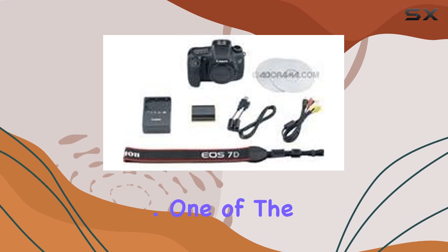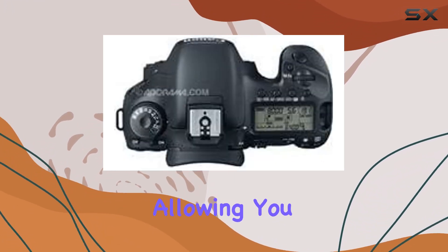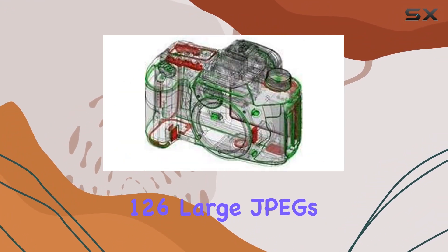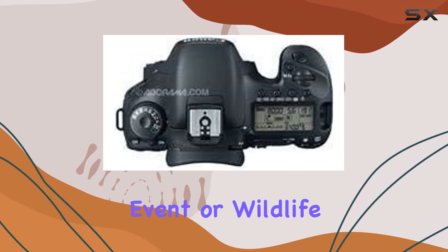One of the standout features is the 8.0 frames per second continuous shooting, allowing you to snap up to 126 large JPGs with a UDMA CF card and 15 RAW images. Whether you're shooting a fast-paced event or wildlife, the 7D keeps up effortlessly.